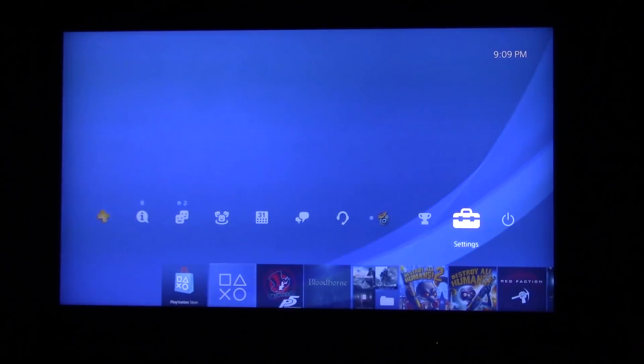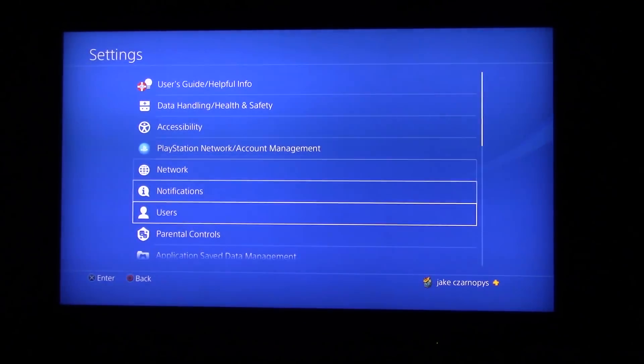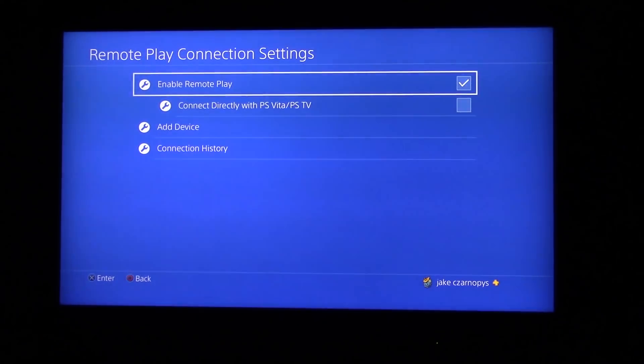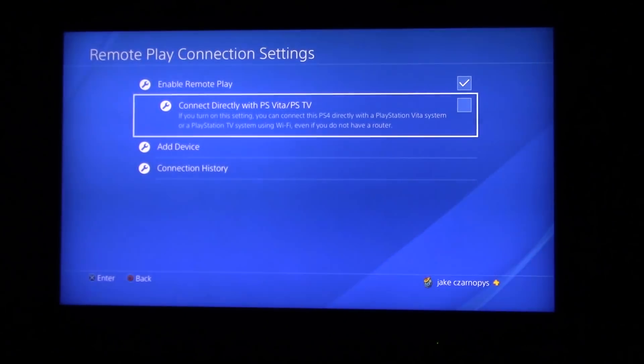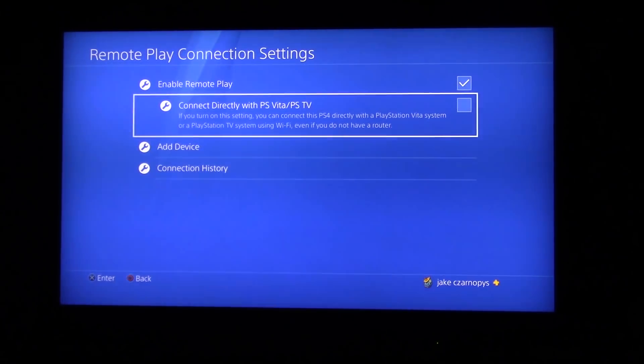So the first thing you're going to want to do is hit up on the D-pad when you're in your home menu and go into the settings of your PS4 system. Scroll all the way down to your remote play connection settings and enable remote play. You're going to want an Ethernet cable if you want to do that, because the PS4 Wi-Fi for remote play is kind of poopy.